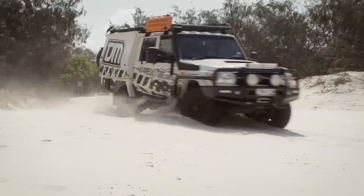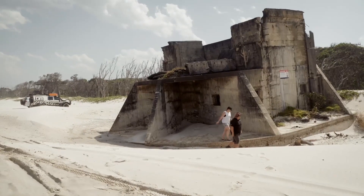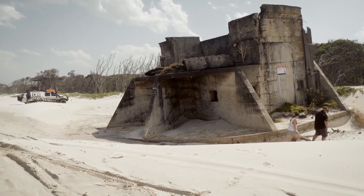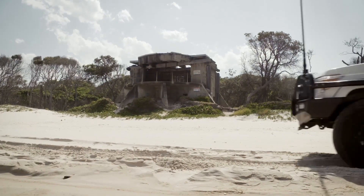On your beach run, as far north as you can go there are a couple of World War II gun emplacements, put up to protect the port of Brisbane from Japanese and enemy ships coming in. It's crazy to think it's so close to Brisbane yet the war was just off our shore — so it makes for a nice, interesting day.